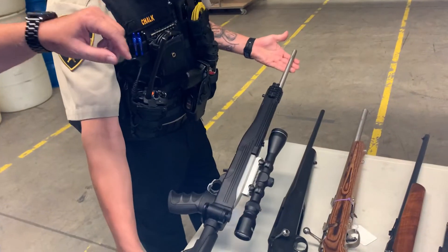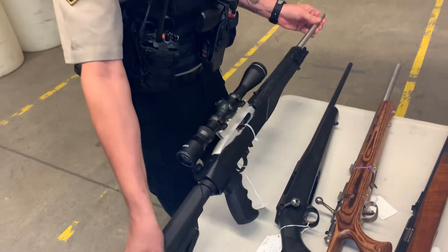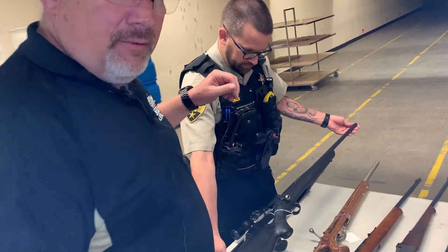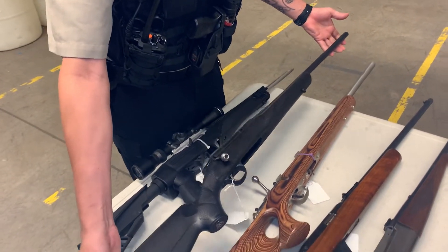One of the first ones on the table is a Ruger 10-22 — aftermarket stock on it, but the front sight has been removed. Second one, we have a Tikka rifle. No scope or anything on it, not in too bad of shape. Looks operational, but the magazine is missing.